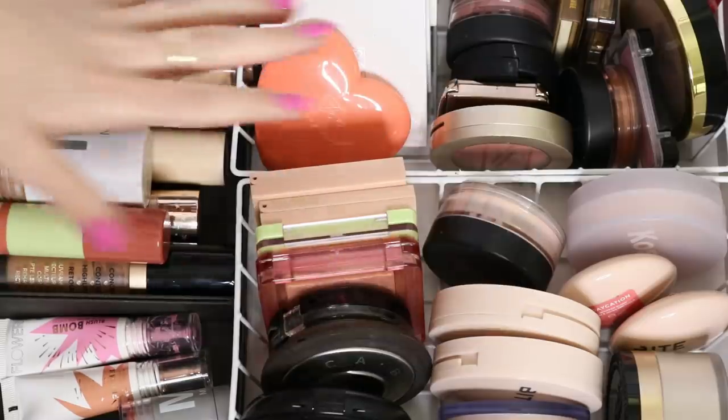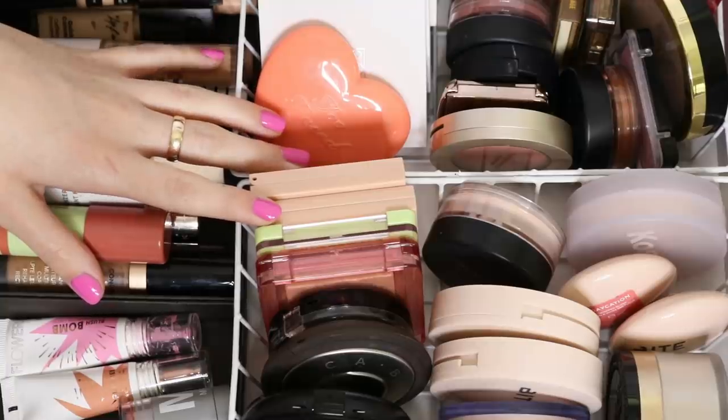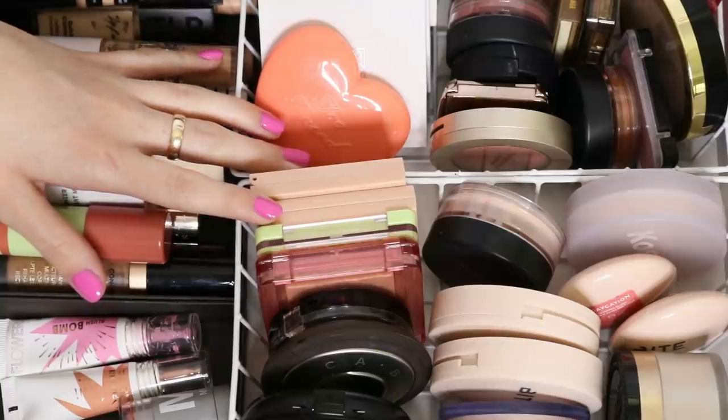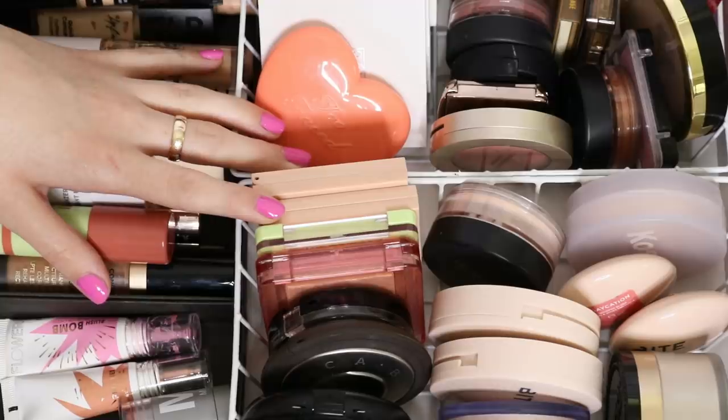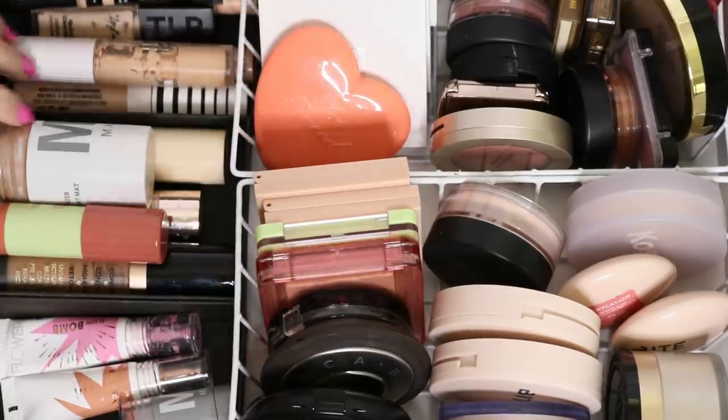For my cheek products, I think it just makes more sense to go through them in the drawer like this because I'm not going to get rid of too many, so going individually would make for a boring video. But there are a handful I know need to go, so let's start with concealer.